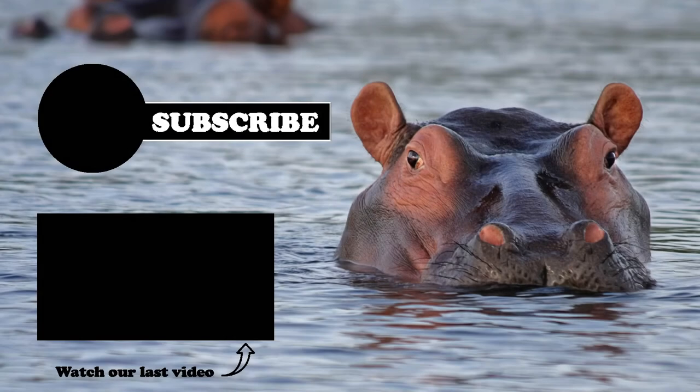If you love dogs and cats as much as we do, stay tuned on Sundays. We will also post new videos about wild animals and insects every Thursday. Do not forget to subscribe and activate the notification bell so you do not miss any of our incredible videos.